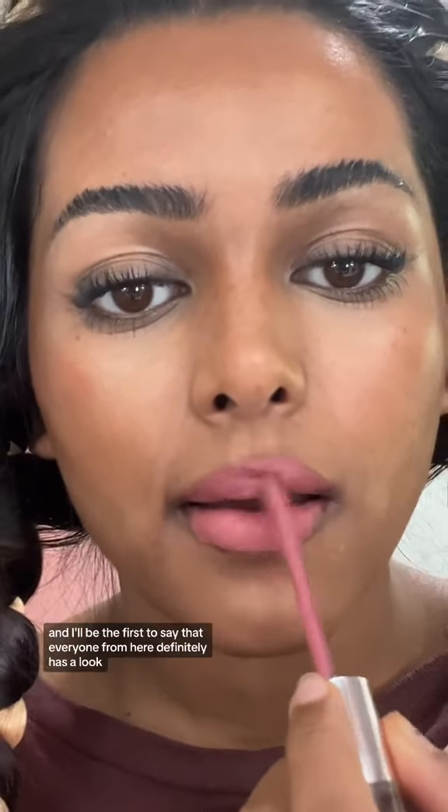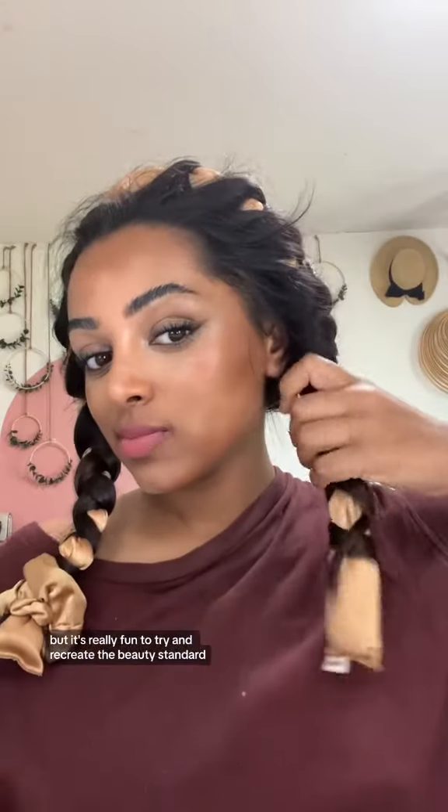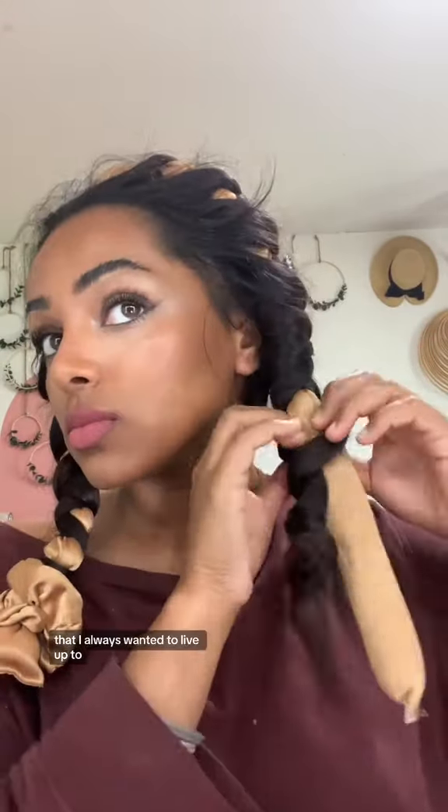I grew up in Utah, and I'll be the first to say that everyone from here definitely has a look. And this isn't to make fun of anyone — obviously, you can do your hair and makeup however you like, but it's really fun to try and recreate the beauty standard that I always wanted to live up to.